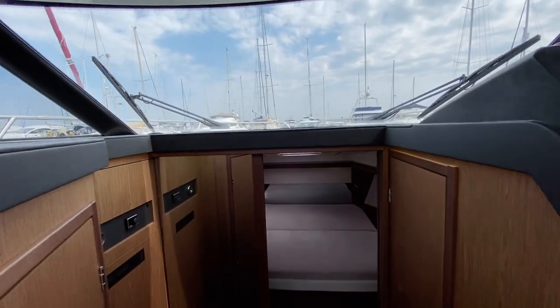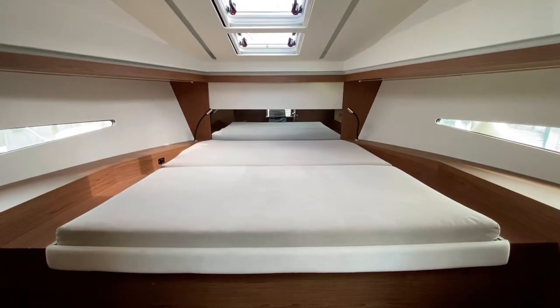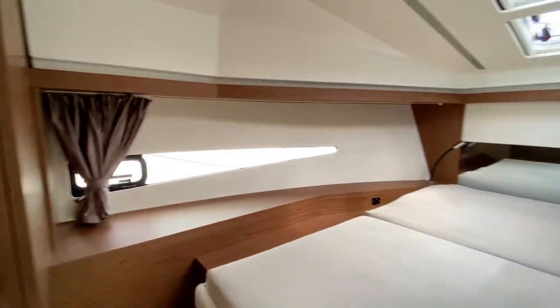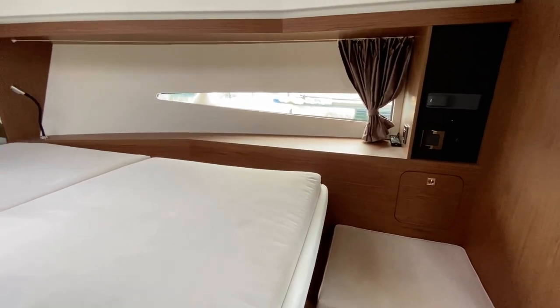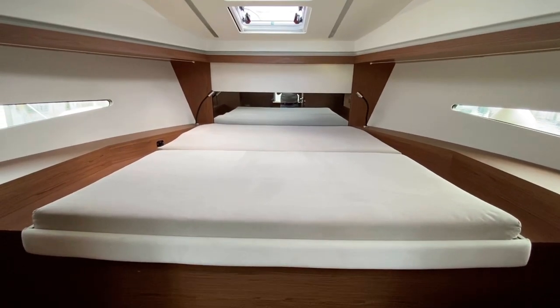Going below into the accommodation, right in front of you you've got the master cabin. There's a nice double berth, hanging wardrobe to port, a little seat and a few controls for the stereo on the starboard side. There's also a massive locker underneath the bed.